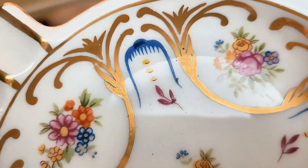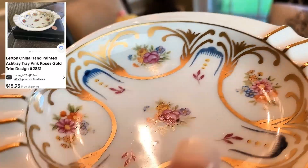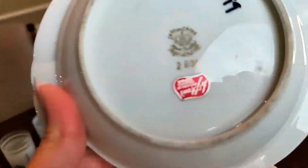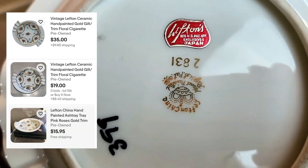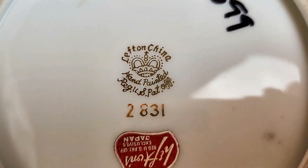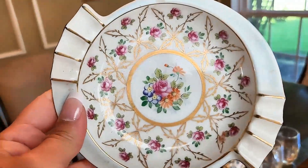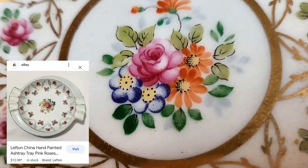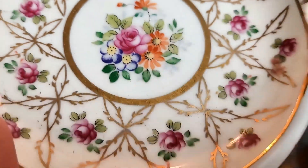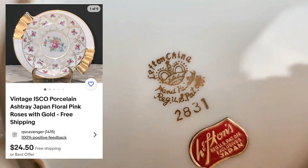Next up are these beautiful hand-painted vintage porcelain ashtrays by Lefton, made in Japan. I just love them — the dainty flowers and the gold gilded flourishes. It reminds me of old world English porcelain, the kind you would find back in the Downton Abbey days. I picked these up for $2 each and looking at the comps, I may start off listing these for about $15 each. No matter what, they are gorgeous.